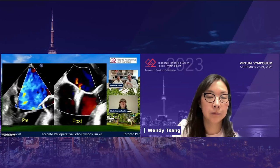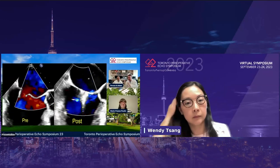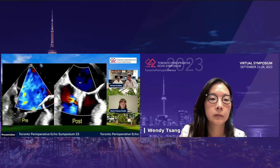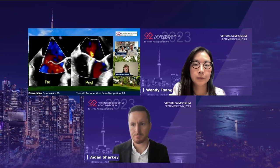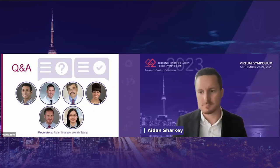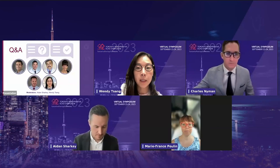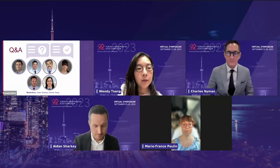I'd like to thank both panelists, Dr. Marie-France Pallan and Dr. Faroz Mahmood, for their insightful contributions. We look forward to hearing your thoughts in the panel discussion. Following the case presentation, the moderator Dr. Wendy Tsang noted this was a great case and introduced audience questions before the lunch break.